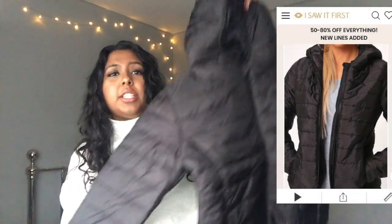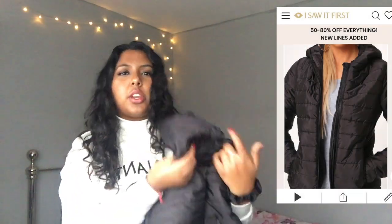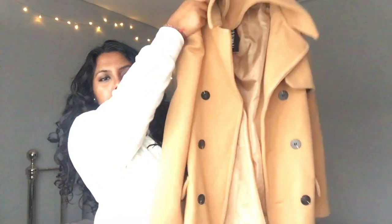The next place is I Saw It First — my first time buying from them. The first coat I got is a plain black puffer coat. I just literally needed something with a hood since my current coat doesn't have one. It's a plain black one with a hood and it's quite thin, which is good because I thought I could wear it in springtime as well.